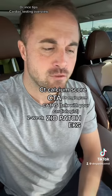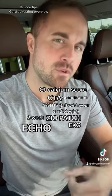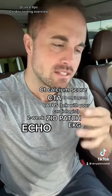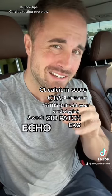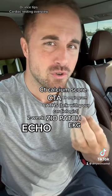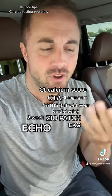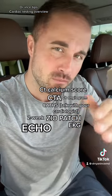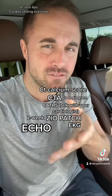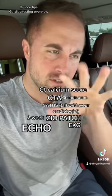Another great test for the heart that I order a lot is a standard transthoracic echocardiogram, which is an ultrasound of the heart. It looks at how the heart is pumping and squeezing to see what the ejection fraction is and how the heart is relaxing. It also picks up any type of valvular issues — stenosis of the valve when it's narrowed, or regurgitation where blood is not going the right direction through the heart valve system.